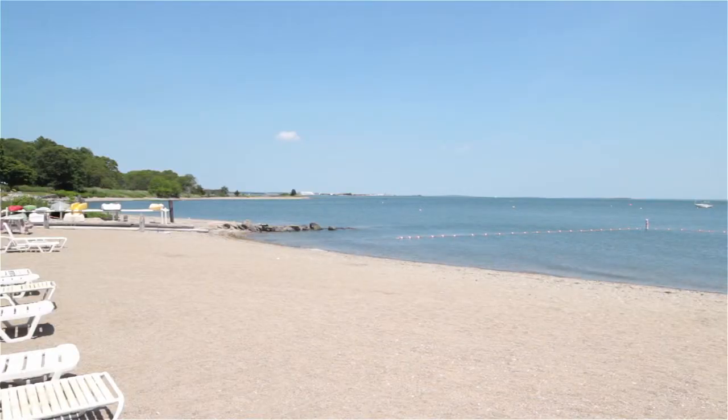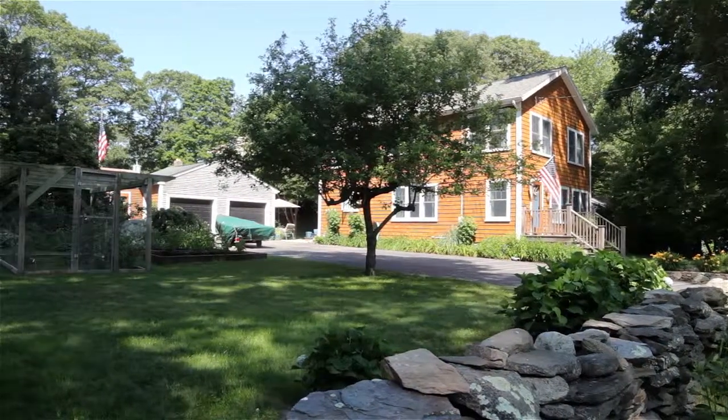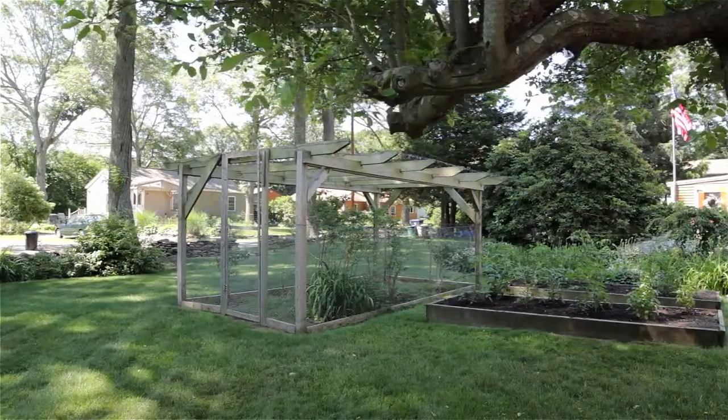There is a members-only beach associated with this property. This house is located on a corner lot surrounded by a dry-laid stone wall, a nice stretch of green grass, fruit trees, and mature perennials.